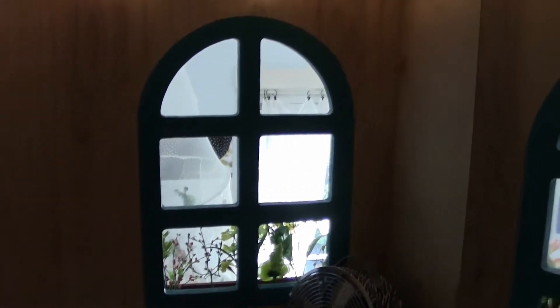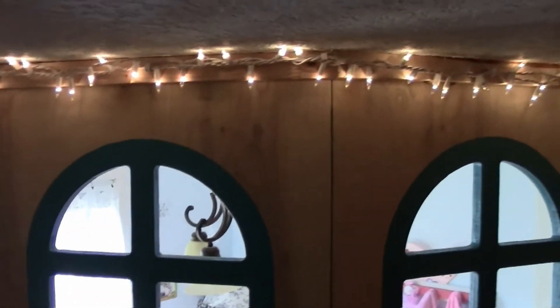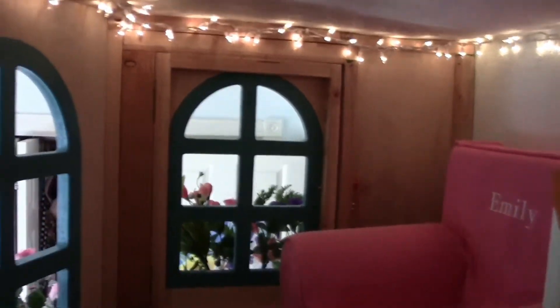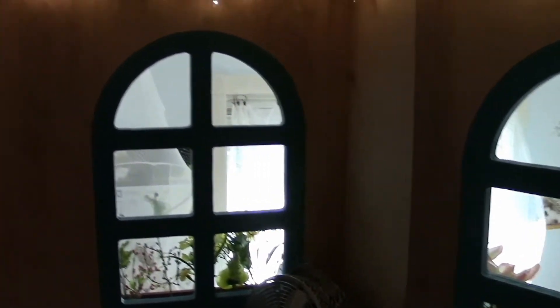And we can look out through the windows — probably could see that way the best. There's a window there, there, there, and there.